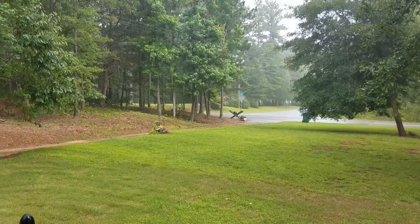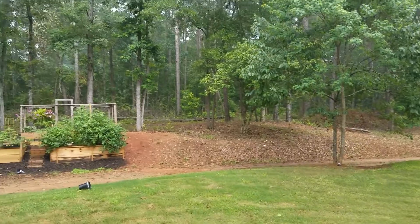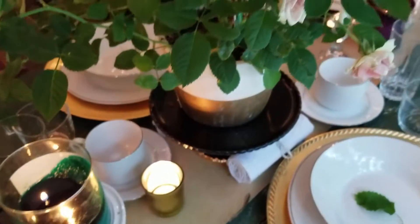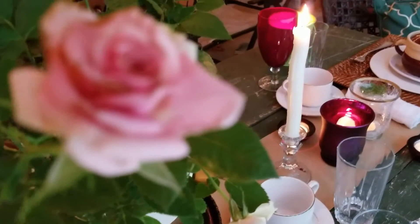We don't mind when it rains. We light our candles, sip our wine, and watch the garden grow. Summer rain is just different here in Georgia. It's warm and moody and fragrant. It's the right backdrop for a midsummer dinner.